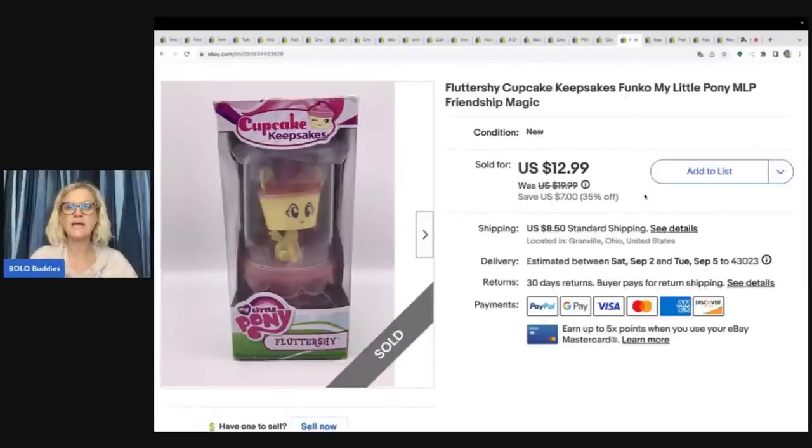This is a Fluttershy Cupcake Keepsake Funko. This one actually took a long time to sell. I got it at the thrift store for $2 and sold it for $12.99 and the buyer paid shipping.